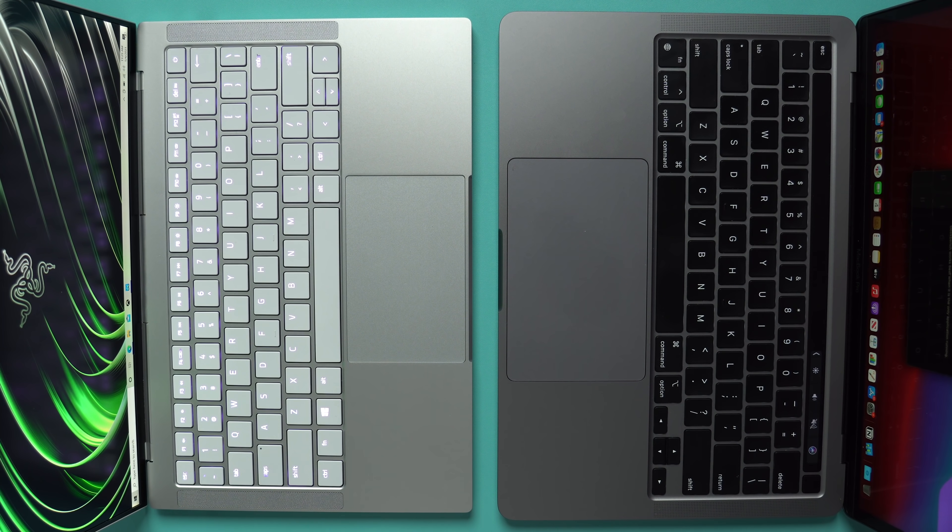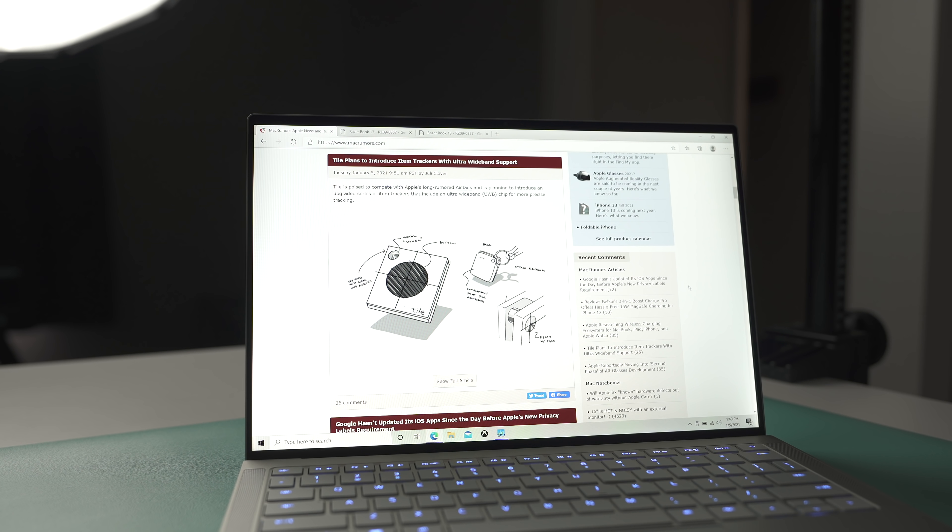At first glance, these two machines look incredibly similar to each other. Razer clearly borrowed a few design cues from Apple, but there are also a few things I really like about the RazerBook's design that I think Apple should implement into future MacBooks. For starters, this near bezel-less design — when you turn it on it's pretty cool to look at, really modern and sleek.